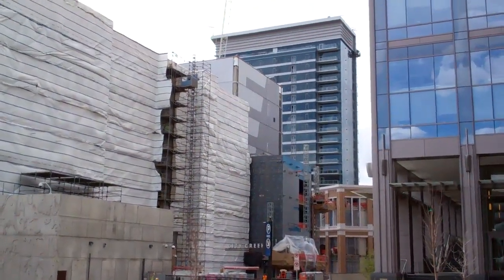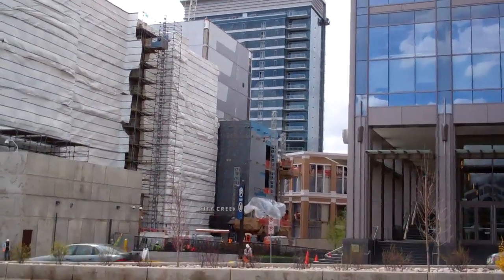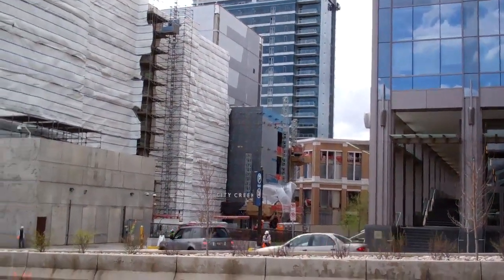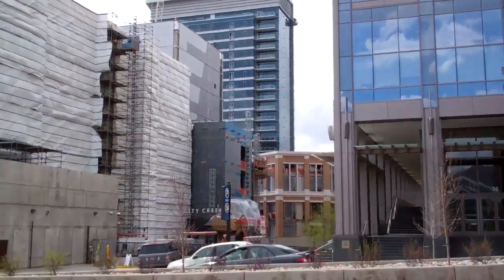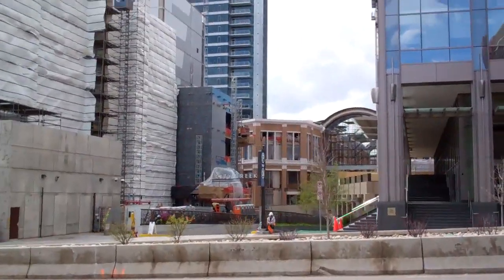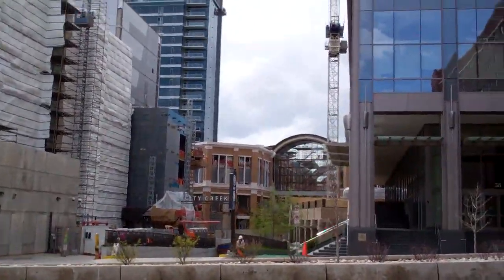This is Joshua Stern and we are going to do a little piece on the Belvedere in downtown Salt Lake. Right now I'm standing in front of the Belvedere, and we're looking at what's soon to be the new City Creek Center, which is awesome. This has got national press, not just local press.